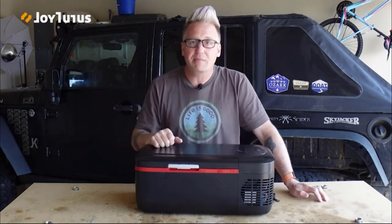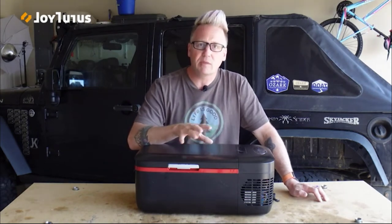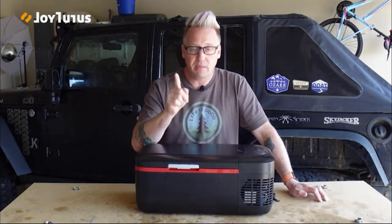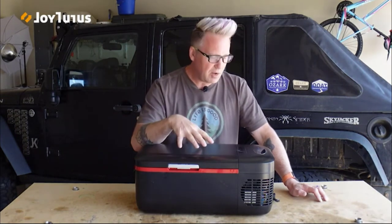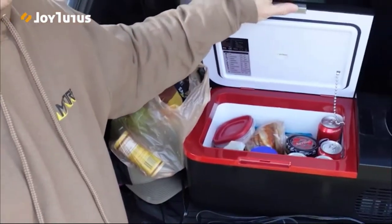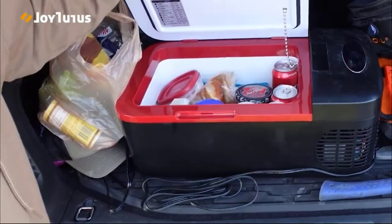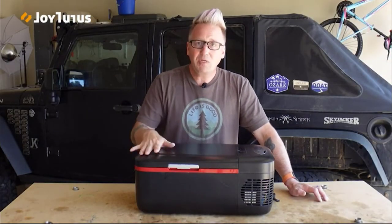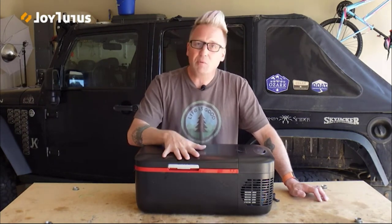I used this on my trip to Big Brutus, checking out where the Big Iron Overlay Rally is coming up in May. This thing was awesome — I had a six-pack of Cokes, bacon and eggs, mustard, mayonnaise, lunch meat, everything I needed for evening dinner, snacks, breakfast the next day, and lunch.